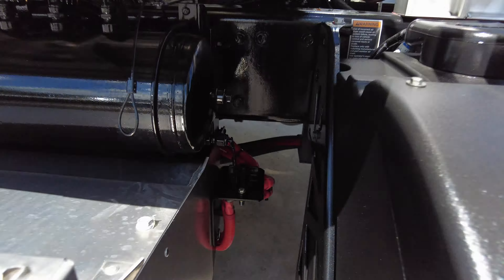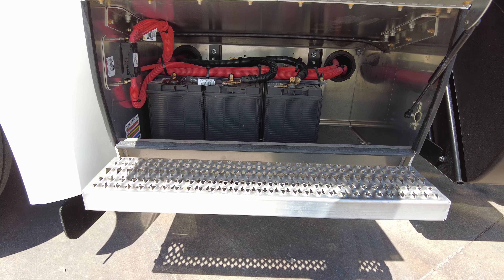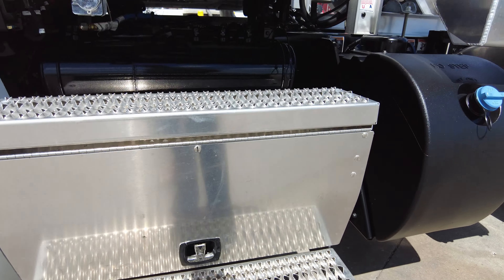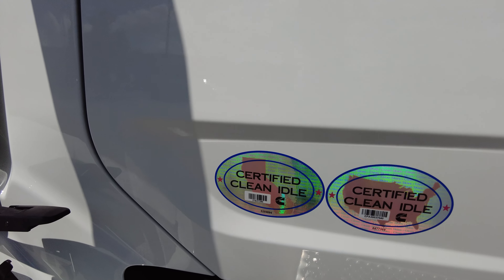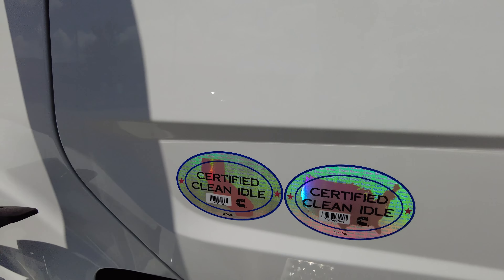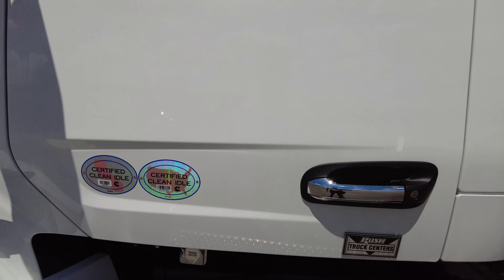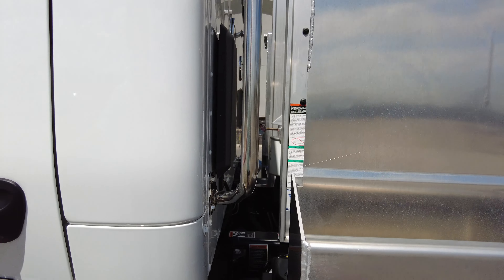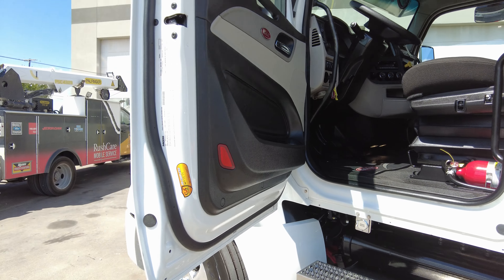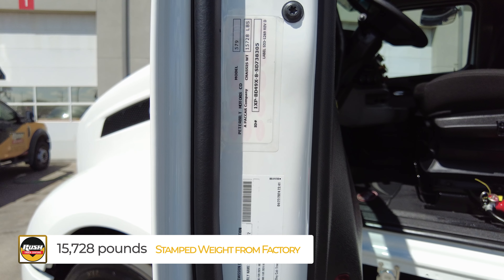I love how easy it is to access the batteries with the stainless steel step box, and you can lock it. Three batteries on this one — if it were a sleeper you'd probably expect four. You've got both the California-certified clean idle and the USA-certified clean idle sticker. What that means is we cannot register this truck in California, but it can operate there. If you do need a new Peterbilt registered in California, we do have a few trucks available but they are going quickly.